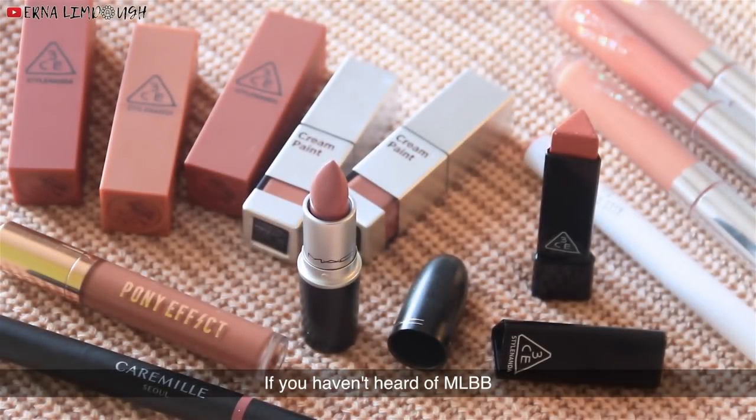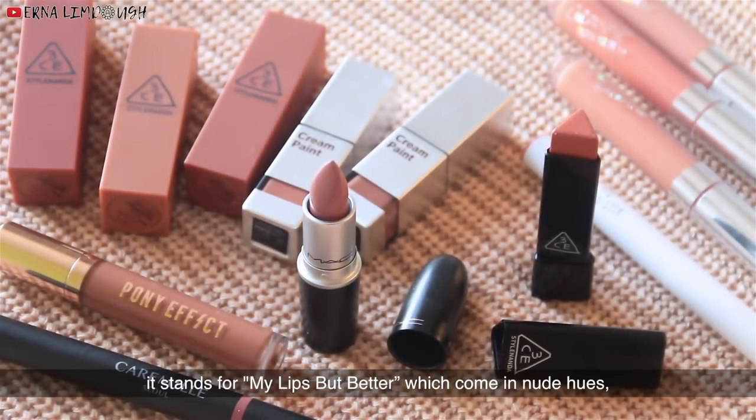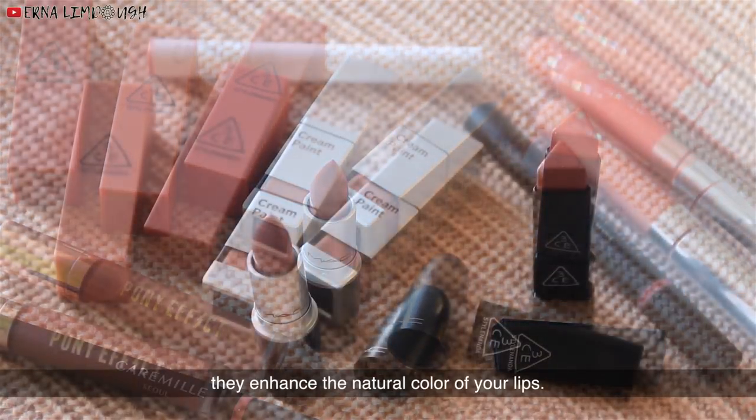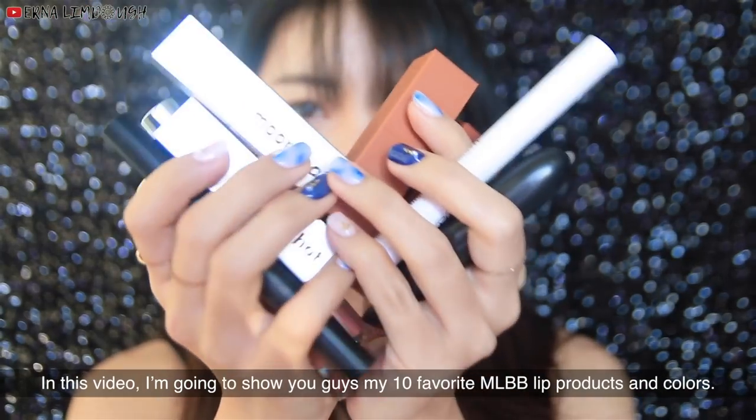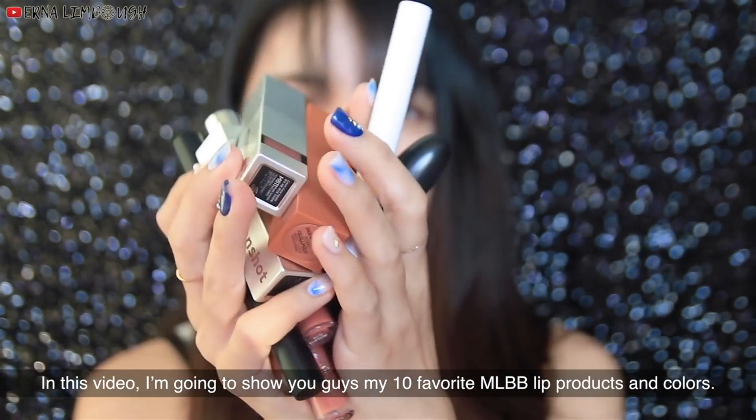If you haven't heard of MLBB, it stands for My Lips But Better, which come in nude hues. They enhance the natural color of your lips and they're a great go-to for everyday use. In this video, I'm going to show you guys my 10 favorite MLBB lip products and colors.